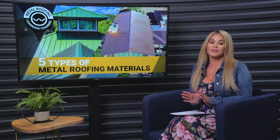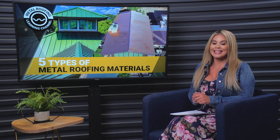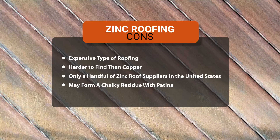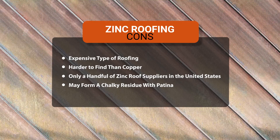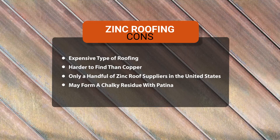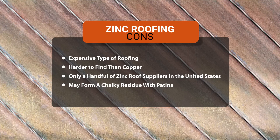With only a handful of suppliers in the United States, zinc roofing is even harder to come by than copper. Zinc roofs also share the same downsides as copper — it's one of the most expensive types of roofing, only slightly less than copper. One negative unique to zinc is a chalky residue that can appear on the zinc surface once it patinas. After turning to its blue-gray color, it's possible for a chalky residue to develop in areas where water runs on the roof.